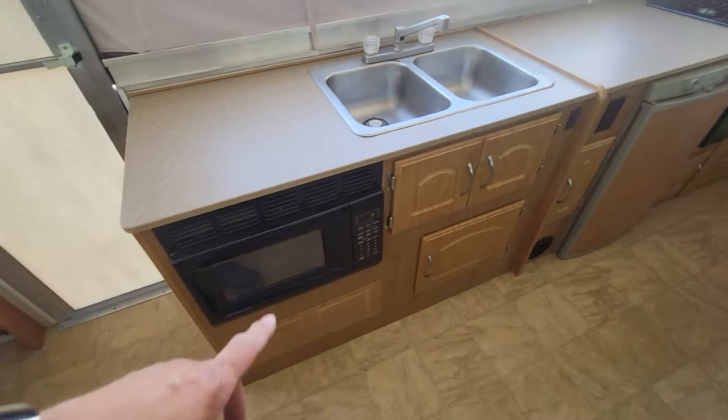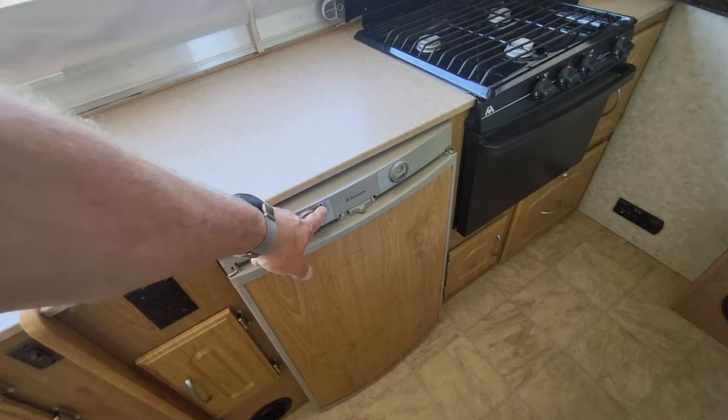It's got a microwave, refrigerator — you can run the refrigerator on battery or on being plugged in — and a gas range.